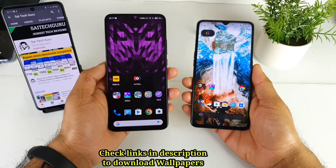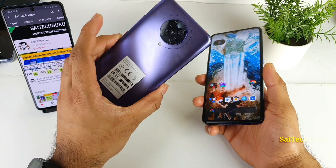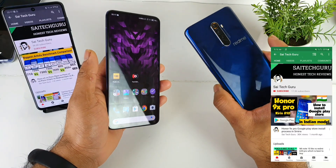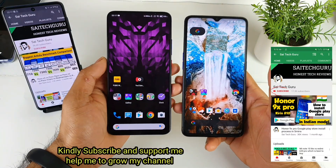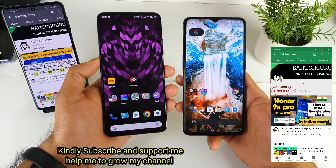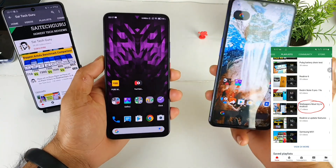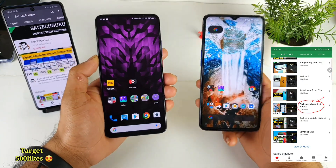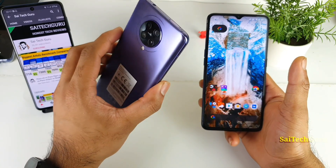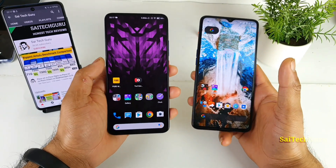Hi friends, I am Sai Chaitanya. Welcome back to my channel Sai Tech. In this video, we are doing the camera comparison between the Poco F2 Pro versus the Realme X2 Pro. This was a question asked by one of my subscribers. I'll be comparing the camera samples and videos side by side, to see which phone has the maximum advantage and which is the best future-proof option if you're willing to use the phone for the next three to four years.